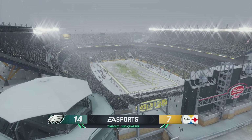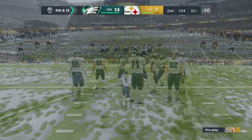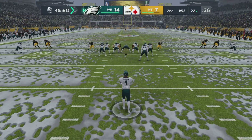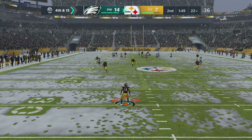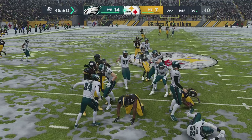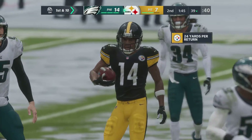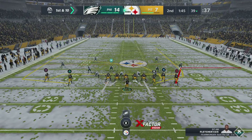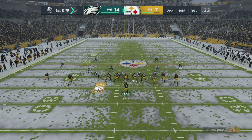The Steelers use the first of their three timeouts — they'll have two remaining before halftime. Now on fourth down, it's Cameron Johnston on to punt it away. 43 yards on the punt, seven-yard return — and the Steelers will go on offense here, first and 10. They've got good starting field position, first and 10 at the 39-yard line.